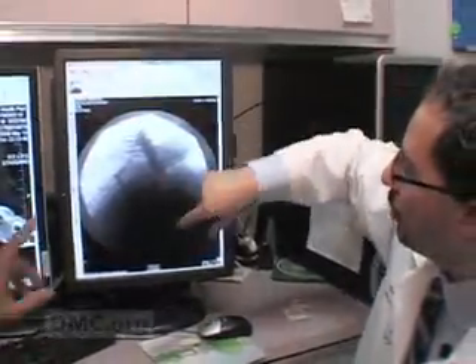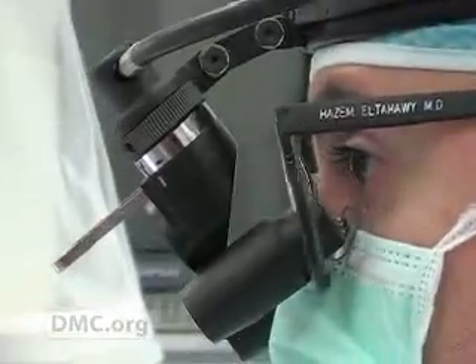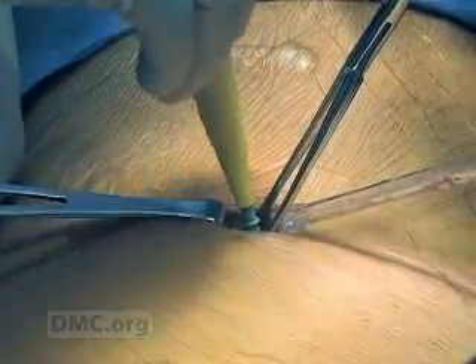Dr. Hazem Altahawi is a DMC neurosurgeon. He has developed an extraordinary expertise in treating complex spinal conditions that require surgery. And that's one reason for the emergence of the DMC as a major referral center for some of the most challenging cases involving spinal surgery.